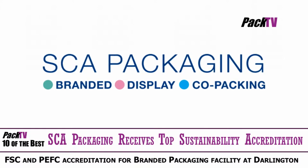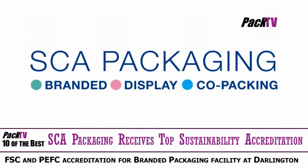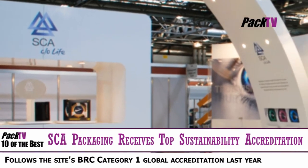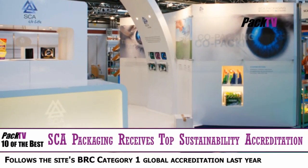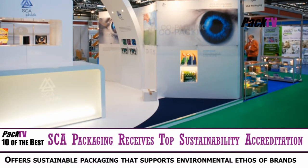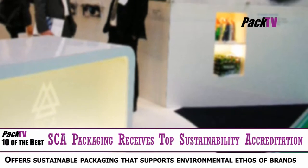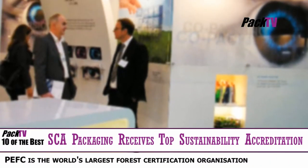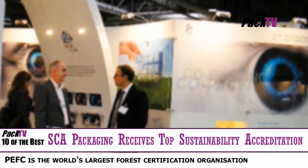SCA Packaging has been awarded both the Forest Stewardship Council and the Program for Endorsement of Forest Certification accreditation for its branded packaging facility at Darlington. The new accreditation is a compelling attribute for SCA's customers as it enables them to have access to sustainable packaging that supports the environmental ethos of their brands. It also provides the reassurance that the company does not source from any illegal logging processes and a chain of custody ensures that all stages are fully recorded.